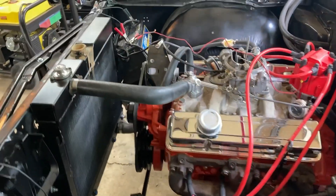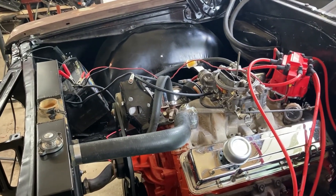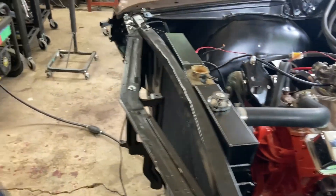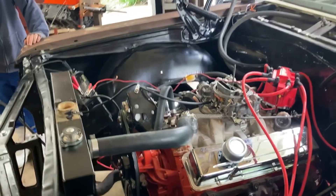Looks like a cylinder drop — it's running out of fuel. Pump, pump, pump. There you go.